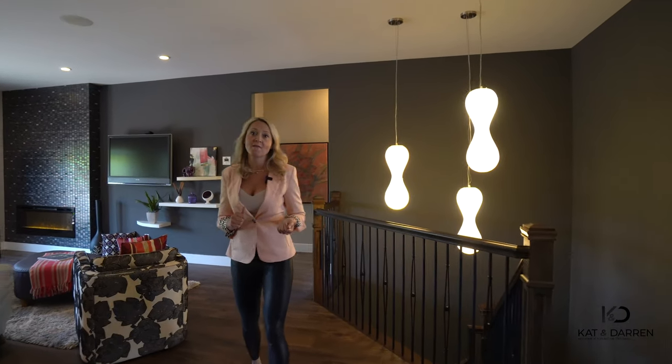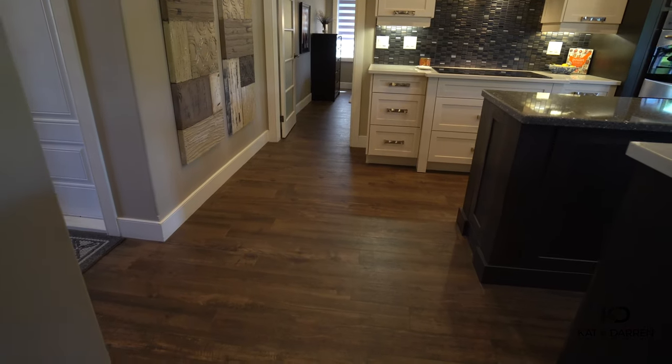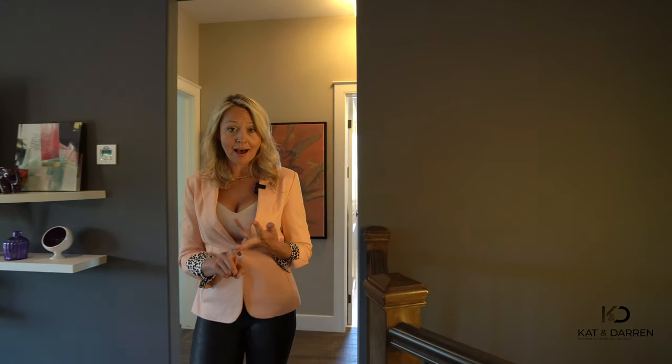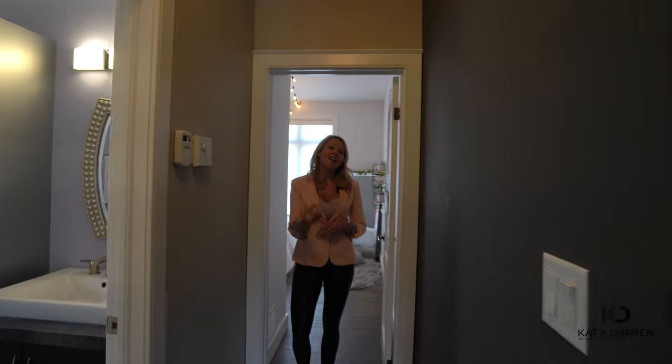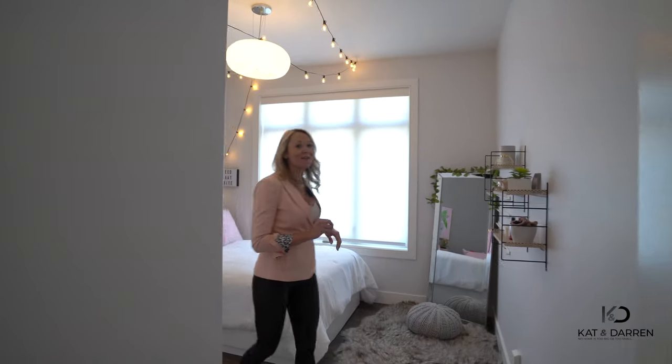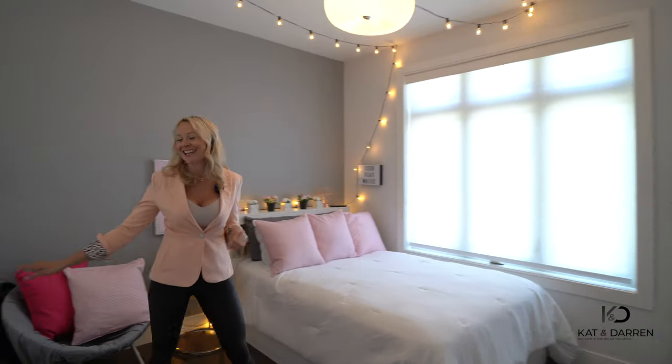Make sure you're taking note of this faux wood porcelain tile — it's kid proof, animal proof, high heel proof, and drink proof. Need I say more? Come check out these two additional bedrooms where they've got the gorgeous bay window and this massive walk-in closet.